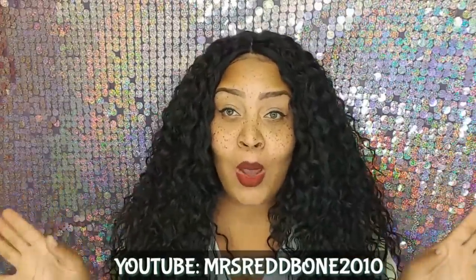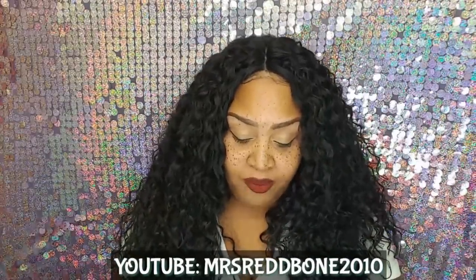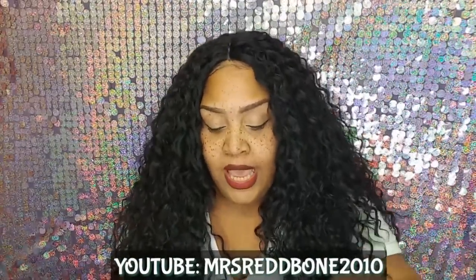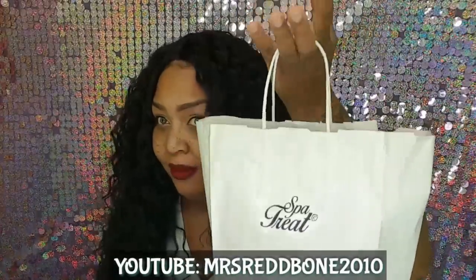Anyway, let's talk about this product. Today it comes from a company called Spa Treat. It came in a flat rate box with a cute little baggy inside the box.